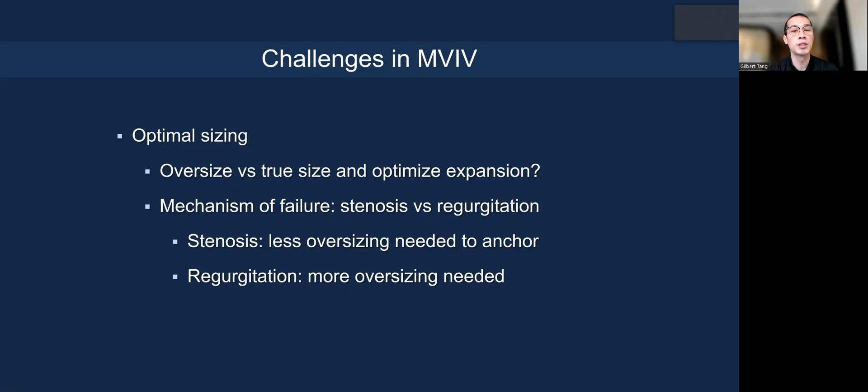There are challenges associated with optimized sizing. Do you oversize to avoid embolization or migration, or do you true-size and optimize expansion—since CT does not account for leaflet thickening? The mechanism of failure matters: a stenotic valve with very thick, calcified leaflets may need less oversizing to anchor, while pure regurgitation warrants more oversizing to avoid migration risk.